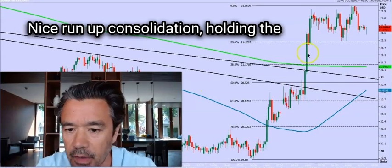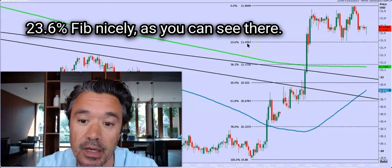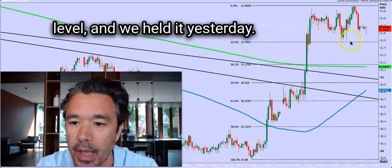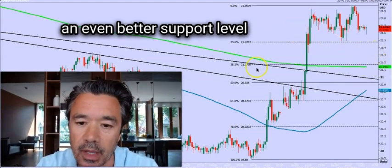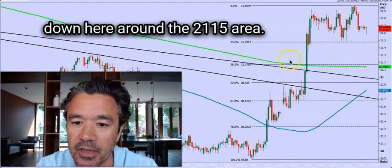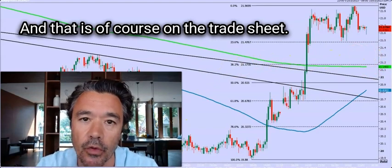Same kind of thing is happening in silver — a nice run up, consolidation holding the 23.6% Fibonacci level nicely, as you can see there. I've got that as a support level and we held it yesterday. If we break lower, there's an even better support level down around the 21.15 area, and that is, of course, on the trade sheet.